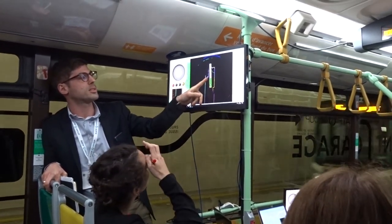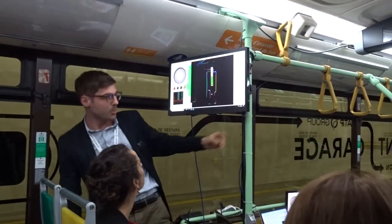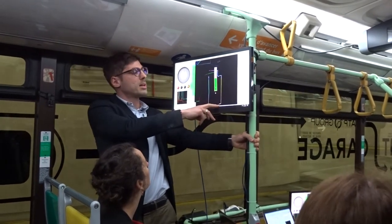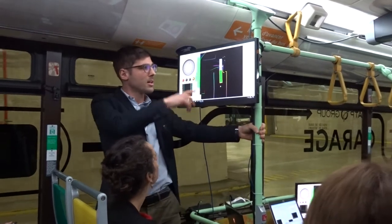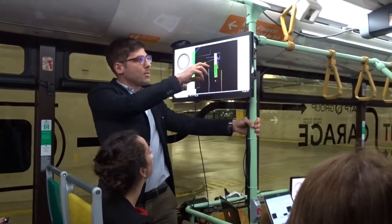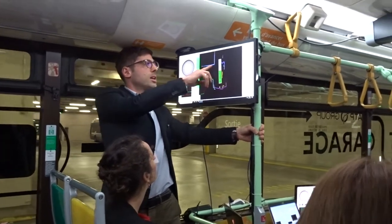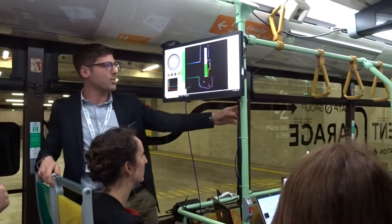This is the bus seen by the lidars. The different colors represent different sensors: the pink-purple is the rear lidar, the blue and yellow are the lidars on the sides, and then there are the various layers. Here are the two lidars at the front of the bus.